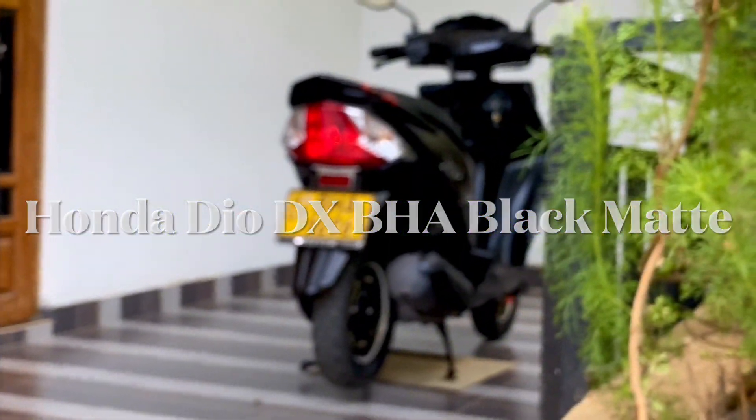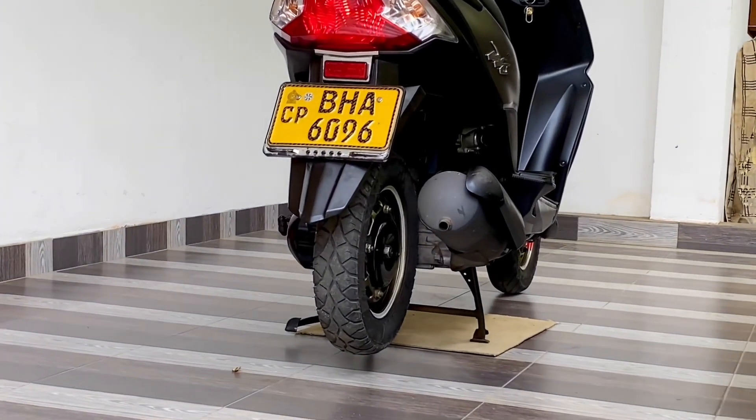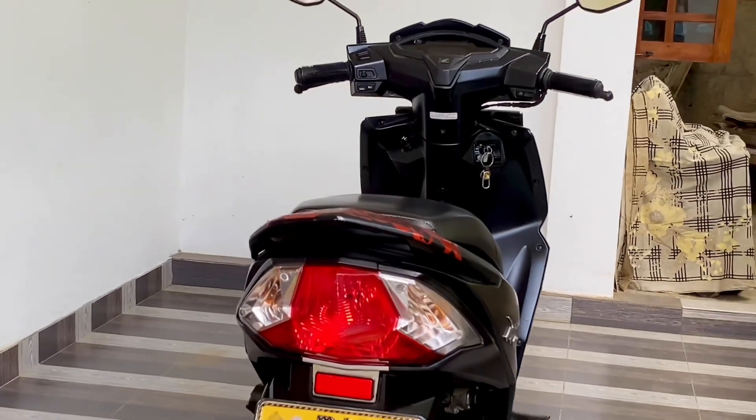Honda DIO DX BHA 2018 Black matte. Original genuine mileage 15,000 km. Each service record available.